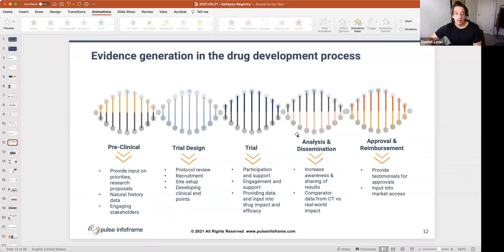Looking at the evidence generation and drug development process, there are many stages, and an end-to-end solution needs to work from the pre-clinical stage all the way through to approval and reimbursement. Our platform provides modules that you can add as the drug development process moves forward. We can do pre-clinical work, natural history data, stakeholder engagement, protocol reviews, recruitment, site setup, and clinical trial support.